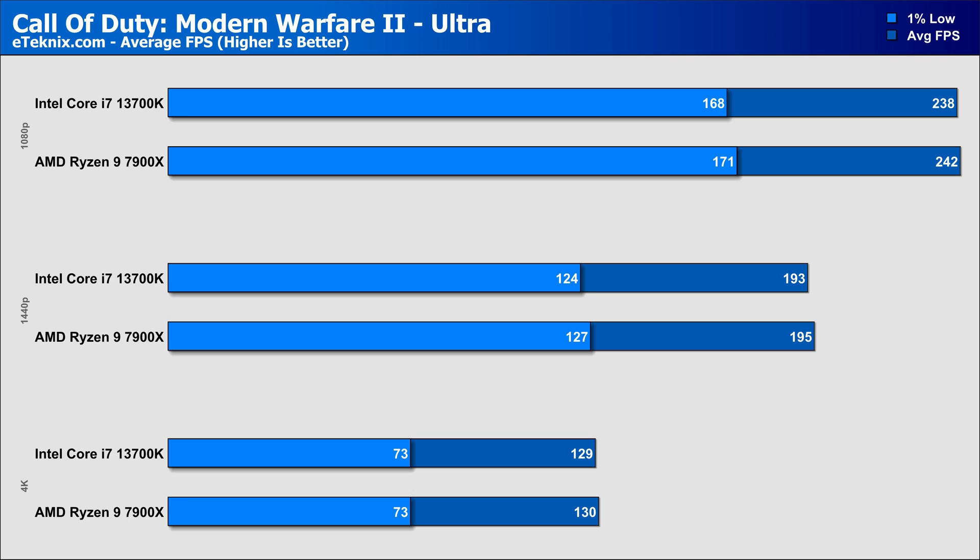Next was Call of Duty: Modern Warfare 2, and here we saw the same kind of performance as before, with the AMD CPU performing just a little bit better than Intel, but with a 1% difference at both 1080p and 1440p, this difference might as well not exist. 4K was slightly different, with performance actually being even closer — less than 1% between the two chips. AMD again has slightly better 1% lows at the two lower resolutions, not that you'd notice it anyway.